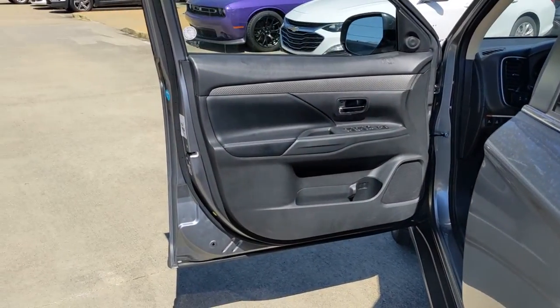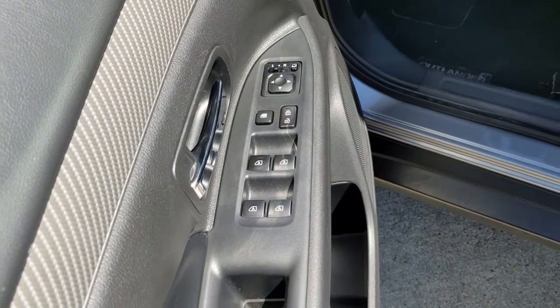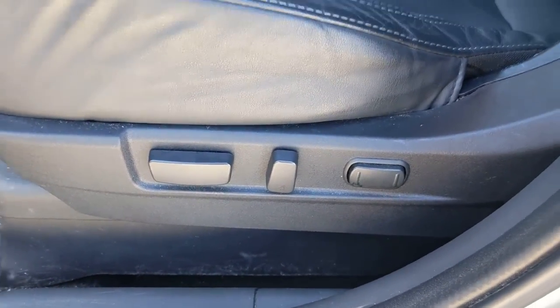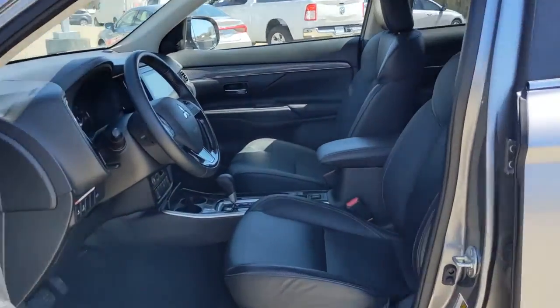These are just some of the great options this vehicle comes with: sun roof, moonroof, keyless entry, four-wheel drive, keyless start, power passenger seat, satellite radio, fog lamps, heated mirrors, backup camera, and heated front seat.